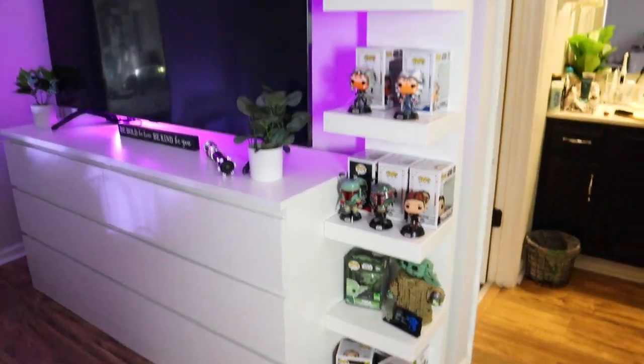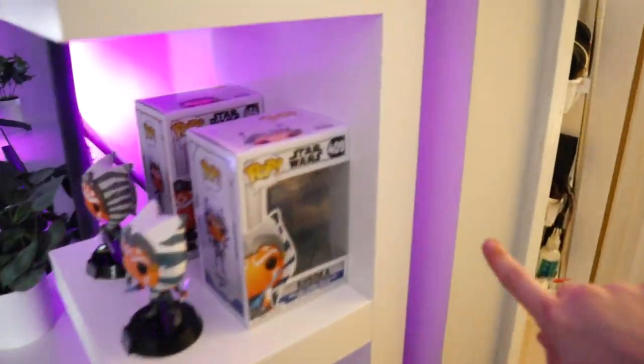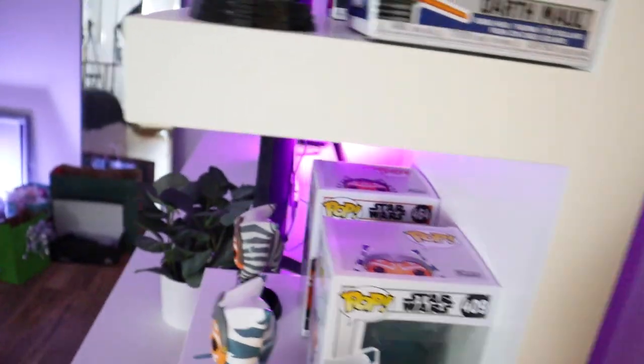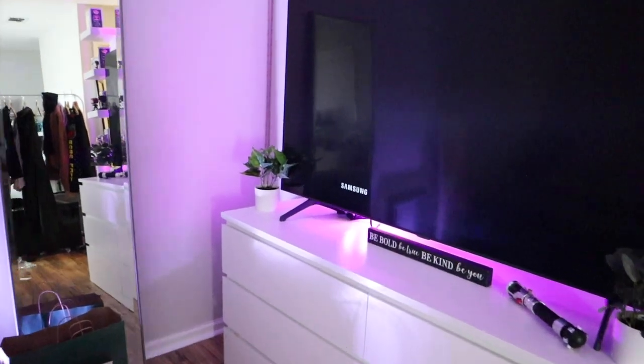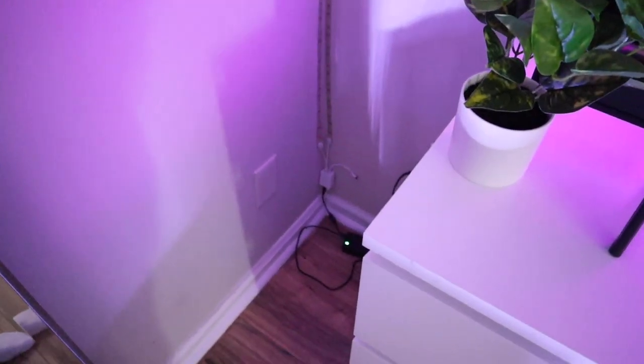That is our Funko shelf and I couldn't be more happy with it. Eventually I'm going to mount it to the wall — probably tomorrow, because I'm mounting my TV to the wall as well tomorrow. It's going to be kind of in the middle and we're going to put another display right there. So let's go ahead and build that too.